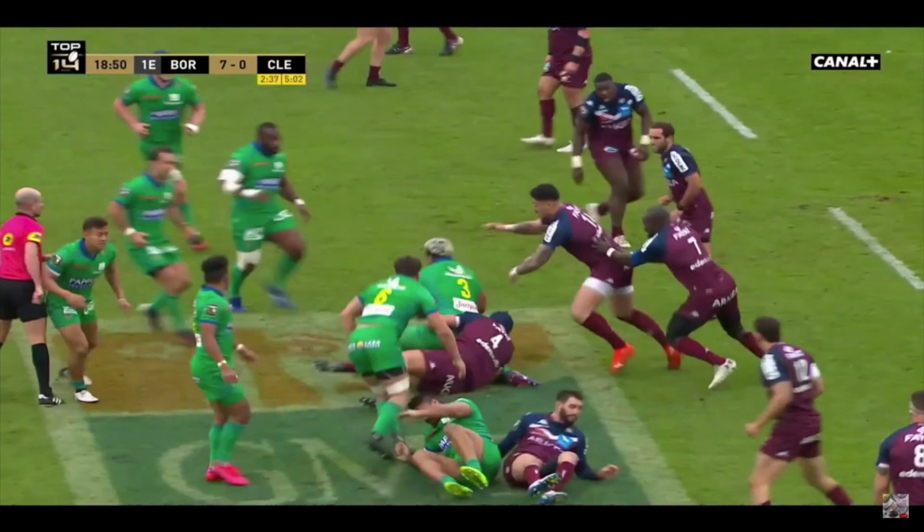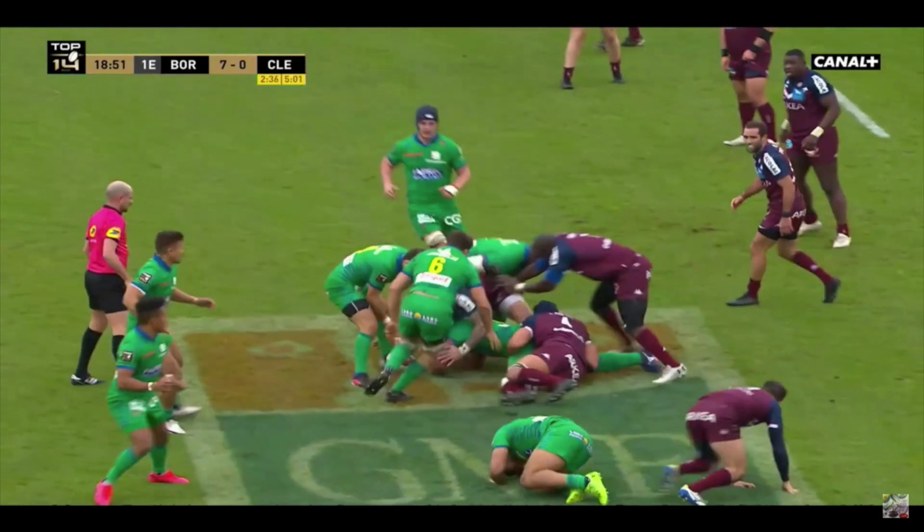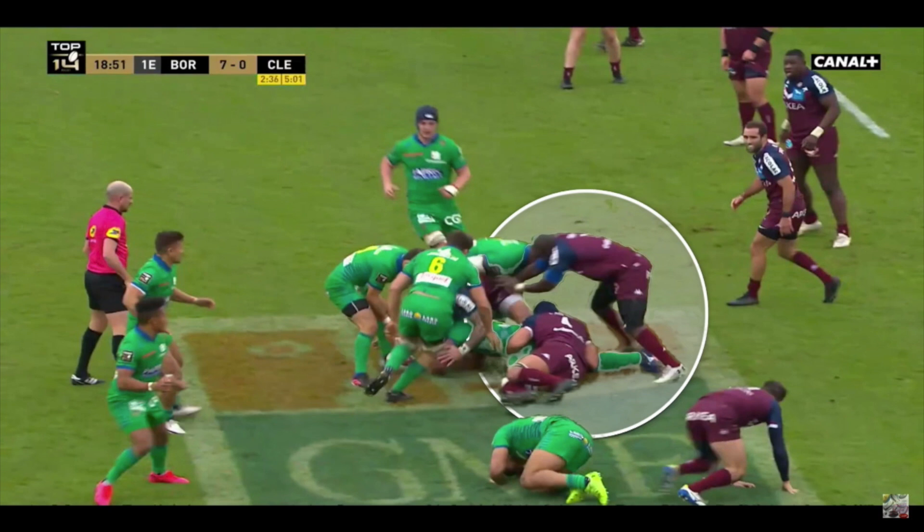Clermont go really direct here. The one-off runner should have been dealt with better by Bordeaux, but I really love what Nanai Williams and Matsushima did — how they reloaded and they're looking for gaps. And defensively, Bordeaux again went in chasing a lost ball.